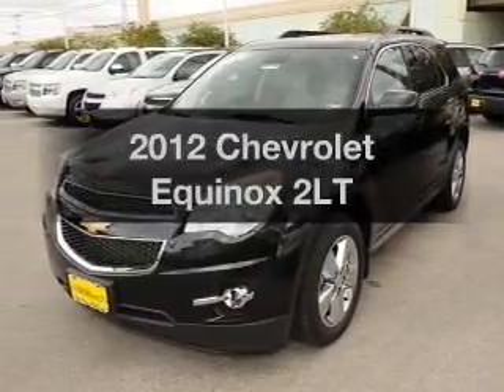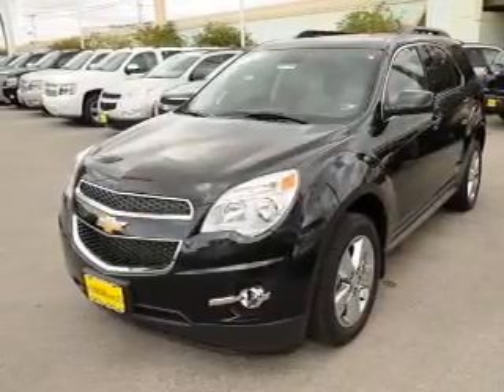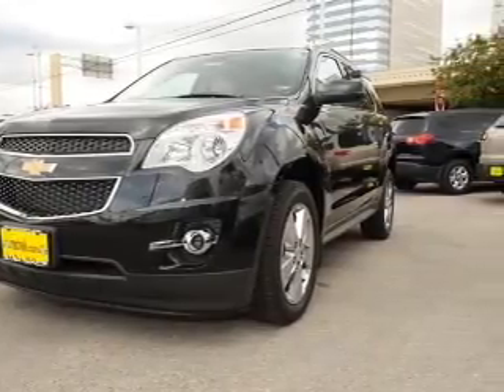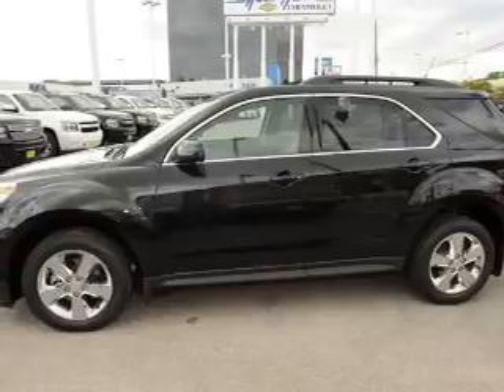Imagine yourself in this 2012 Chevrolet Equinox. If you're looking for an automobile with great attributes, look no further. With a solid six-cylinder engine connected to a smooth shifting transmission.